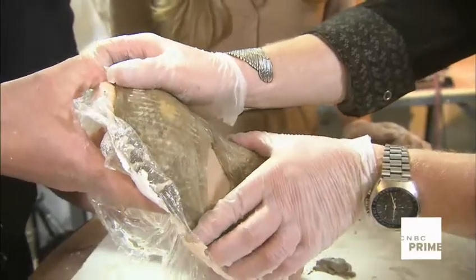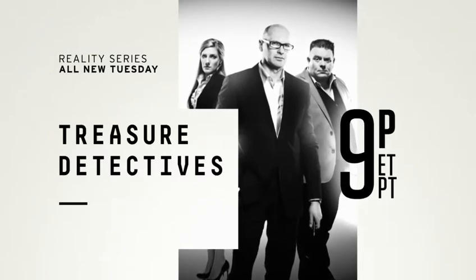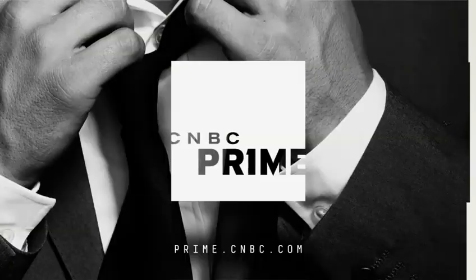Go ahead and grab that mask. Treasure Detectives, all new Tuesday night Eastern and Pacific on the new CNBC Prime.